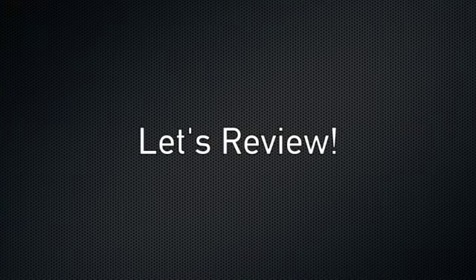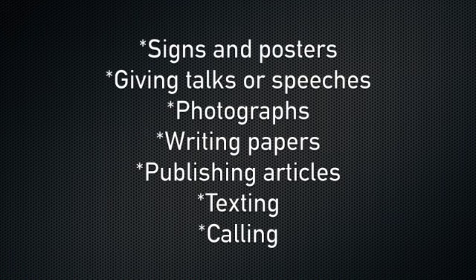Now let's review some of the ways that scientists communicate information. Scientists communicate using signs and posters, giving talks or speeches, photographs, writing papers, publishing articles, texting, and calling.